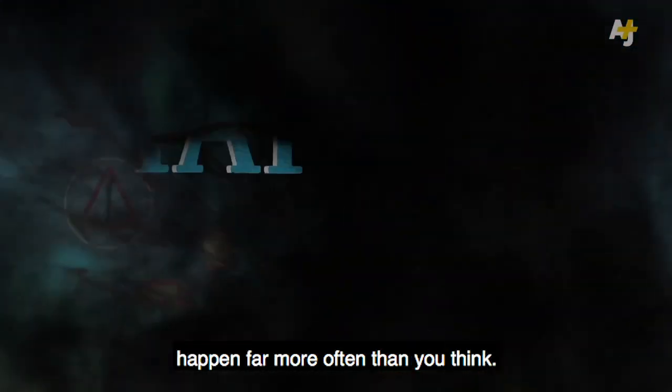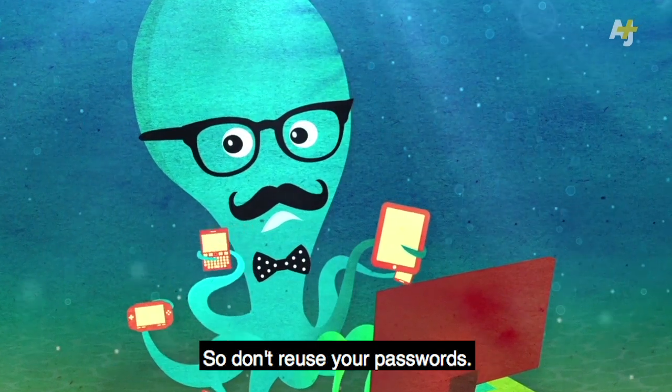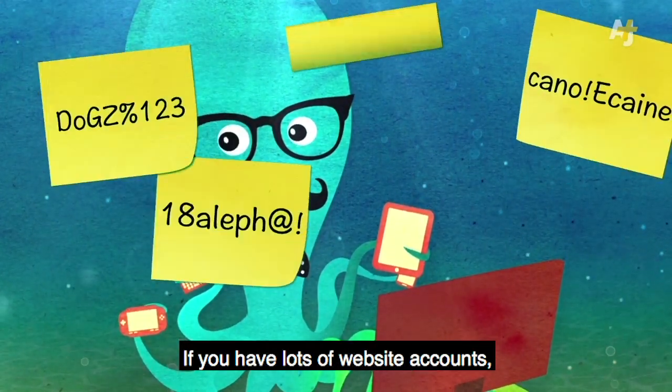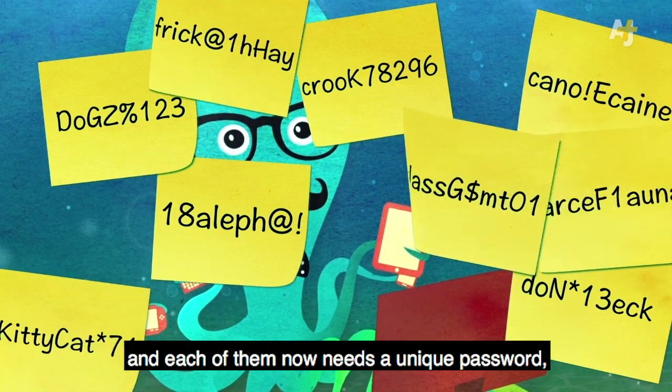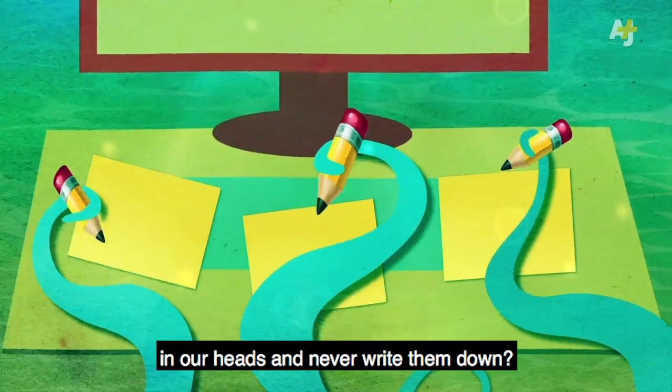These kinds of break-ins happen far more often than you think. Sometimes they even happen without the hacked website knowing. So don't reuse your passwords! But wait — if you have lots of website accounts, and each of them now needs a unique password, how can you possibly remember them all? Aren't we supposed to keep our passwords in our heads and never write them down?